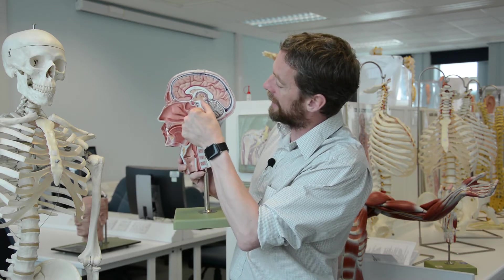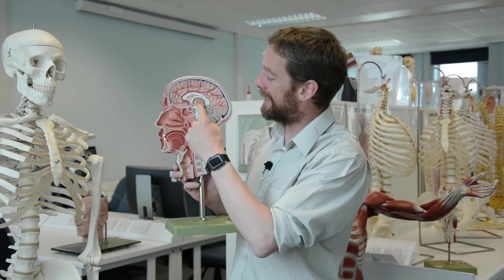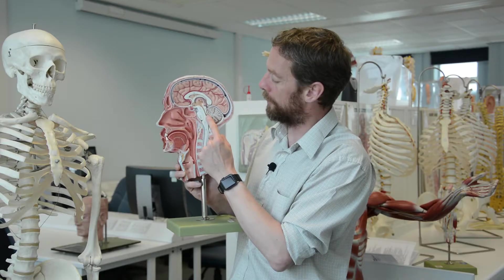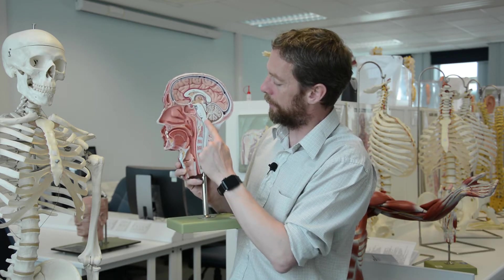Passing through the midbrain we can see a gap — that's the cerebral aqueduct. This is the route cerebrospinal fluid takes through the cerebral aqueduct to get to the space down here, which is the fourth ventricle. This here is the pons, and then the last bit down here is the medulla.